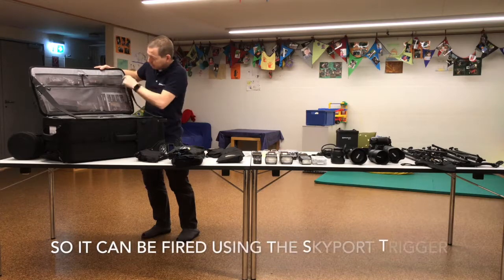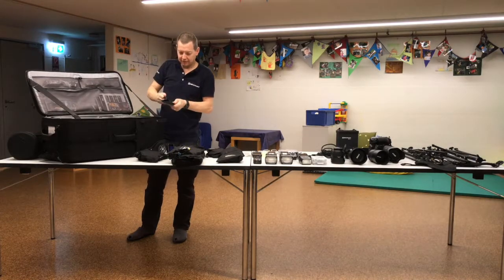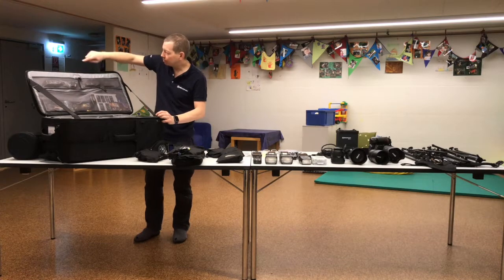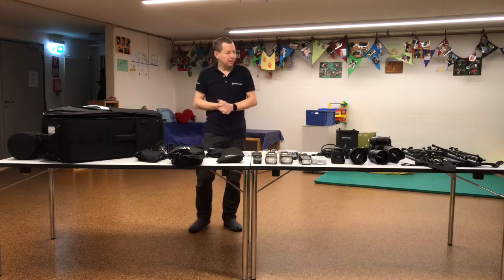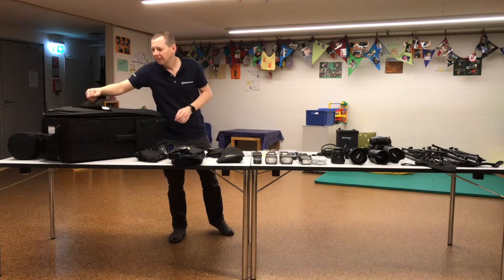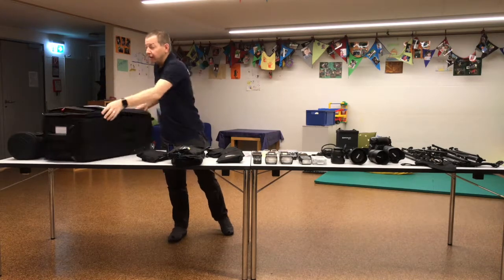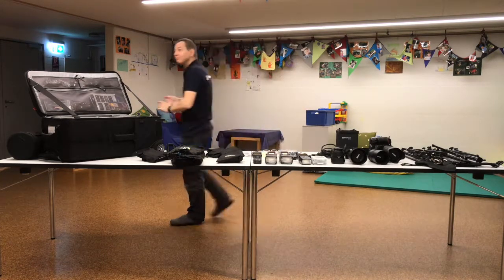And the last thing is the Rotolight Neo 2, which is fantastic — a beautiful light. Up here we have the batteries, and in here we have different colored gels for the flashes. That's about it — there are just cables in here really. Sometimes I keep a laptop in here, and in here I've just got my body. SD cards — always a good thing! So I'm going to leave it there. Thanks for watching, and I'll see you next time. Bye-bye!